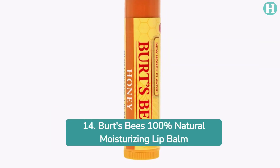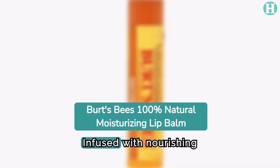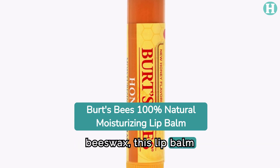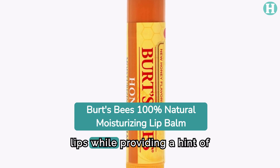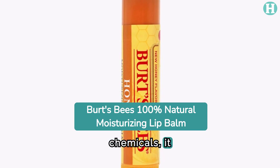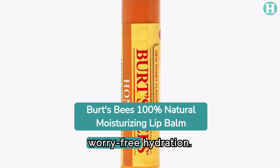14. Burt's Bees 100% Natural Moisturizing Lip Balm. Infused with nourishing oils and ethically sourced beeswax, this lip balm softens and hydrates lips while providing a hint of natural flavor. Made without harsh chemicals, it revitalizes and beautifies lips with clean ingredients for worry-free hydration.